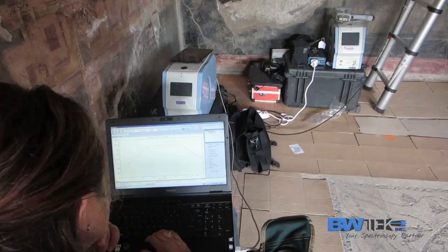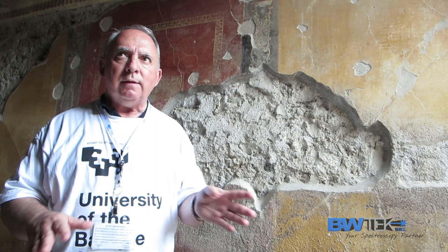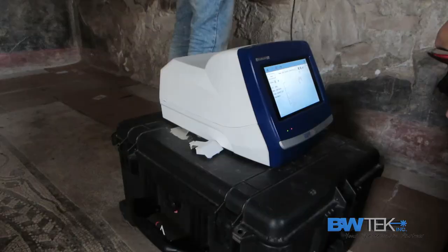The quality of the Raman results in the field, in comparison with the quality of the Raman results in the laboratory, is quite close — in most cases we obtain the same results in the field as in the lab. So for us, coming here with the portable instruments is now mandatory.